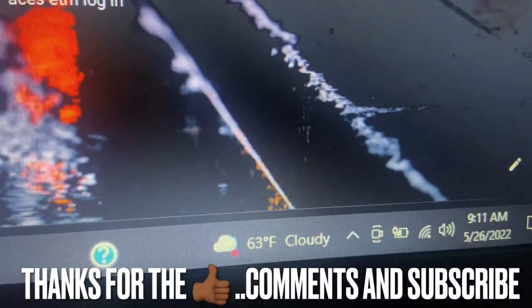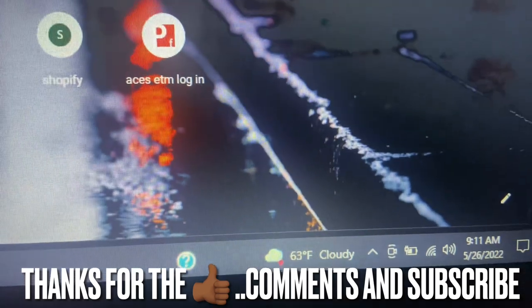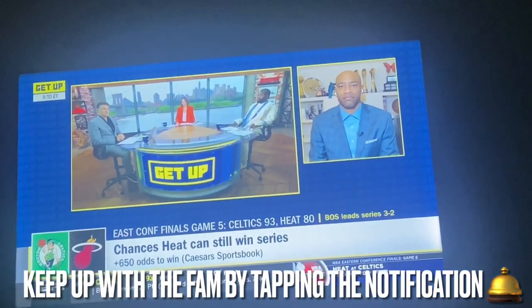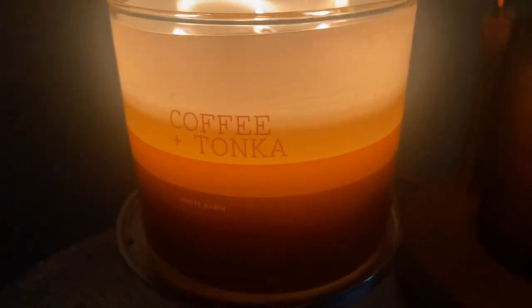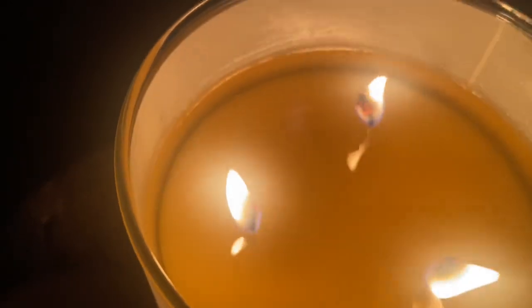Hello — good morning, good day, good afternoon, good night, whenever you're watching. I didn't even know if I was going to bring out this review, but as you can see it is a cloudy 63-degree day. I got my ESPN on in the morning and I'm enjoying a fresh cup of french press coffee — which is why I wanted to bring out this review. As you can tell I've already gotten into the candle, so this is not the first burn.